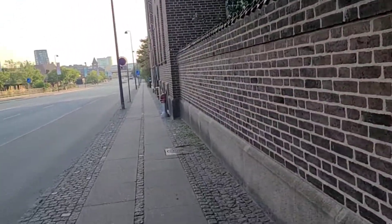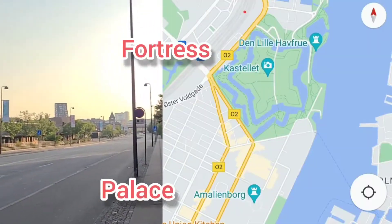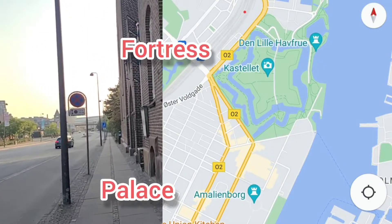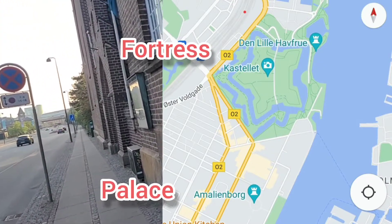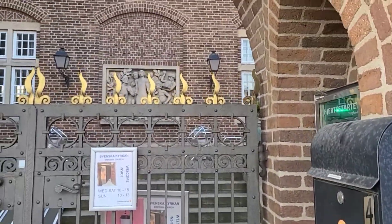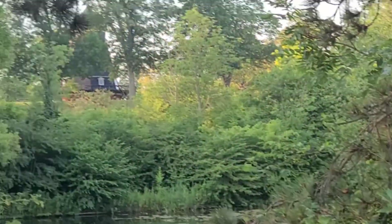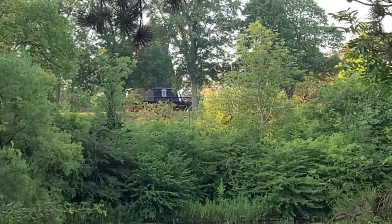Lots of brick here. They would retreat there temporarily while the war was going on and then move back to the Amalia Burg Palace later when the coast was clear. There's a little Swedish church here — it's not open right now, but I love that view. From here if I zoom in you can see the windmill on the fortress by the moat.